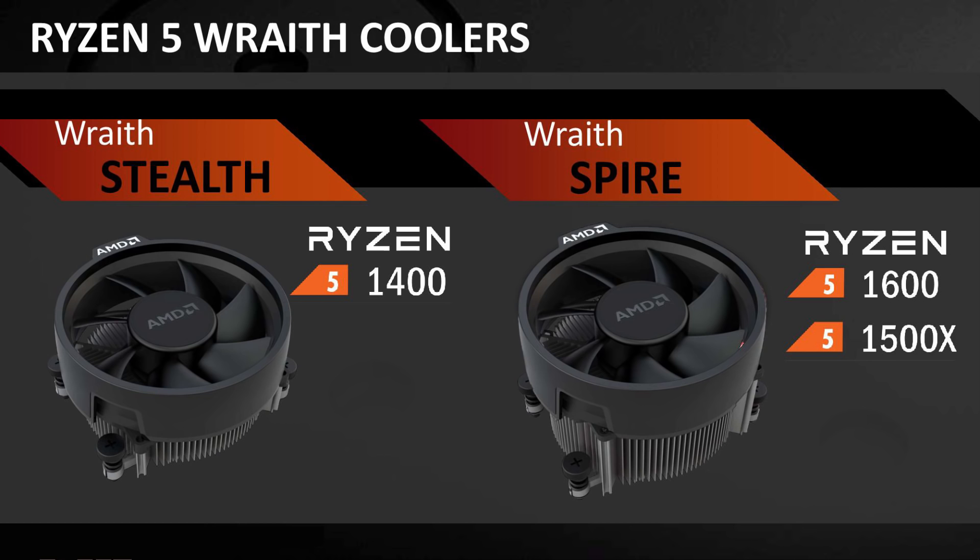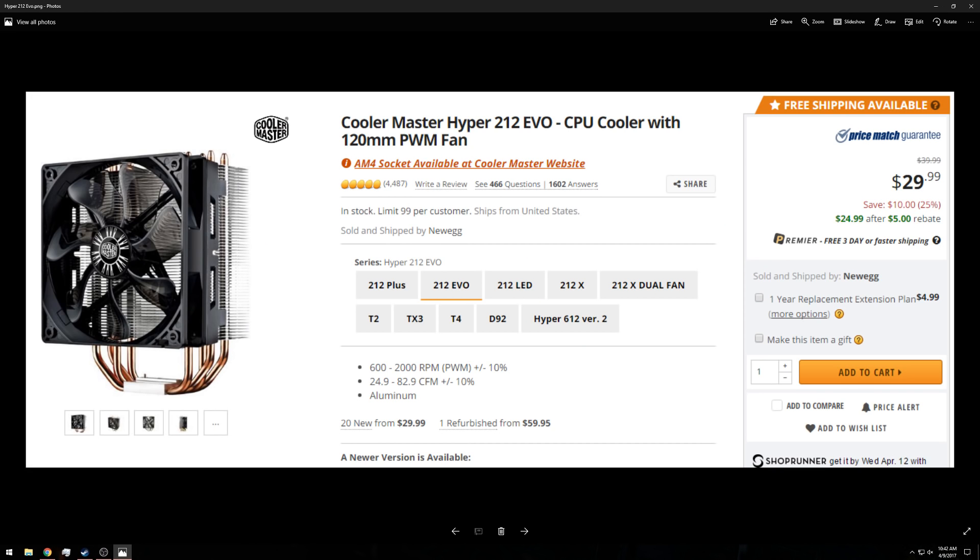To start off we need to look at the Ryzen 5 coolers. The 1400 gets the Wraith Stealth cooler, which is sort of the little brother of the Wraith Spire cooler, which comes with the 1600 and the 1500x. The 1600x does not come with a cooler at all — you will have to provide your own. One fan favorite is the Cooler Master Hyper 212 Evo, a really solid cooler for $30, presenting great value.